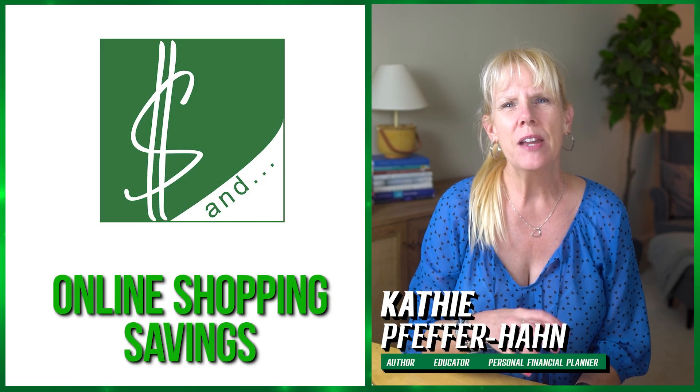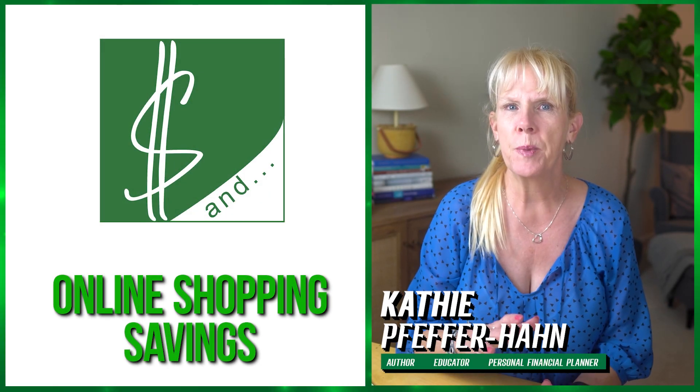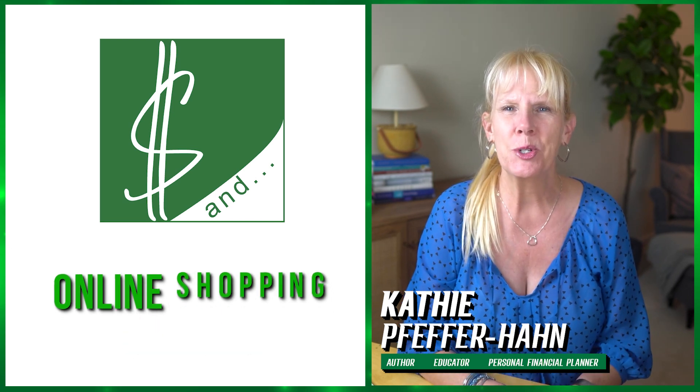Hi, I'm Kathy. Today I'm diving into the top strategies and tools that you can use to earn cash back on your online purchases, and that's going to help you save money every time you shop.